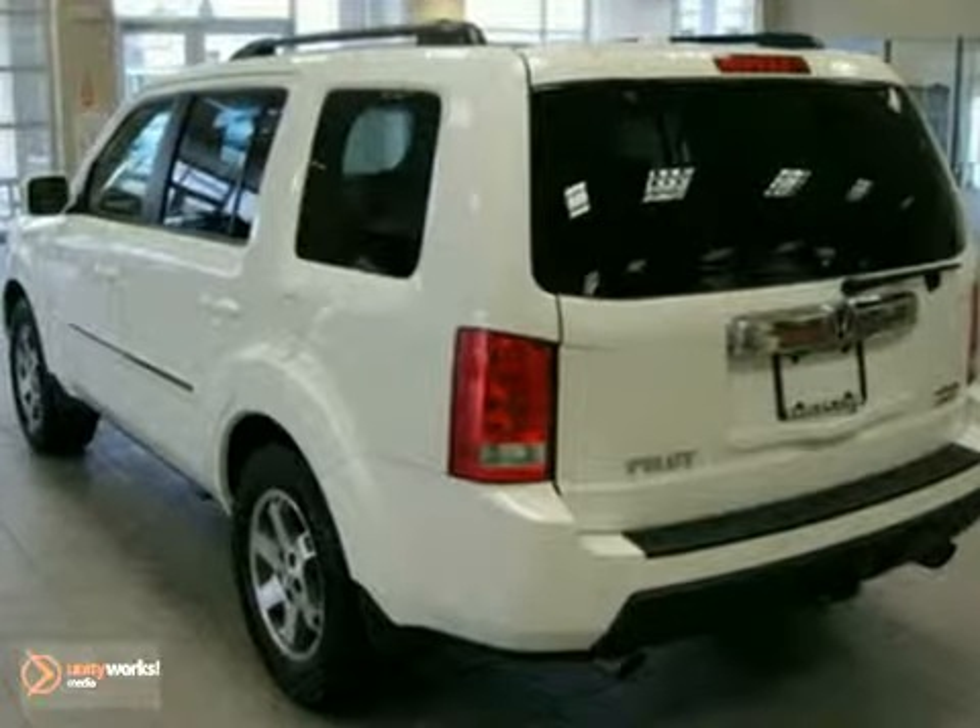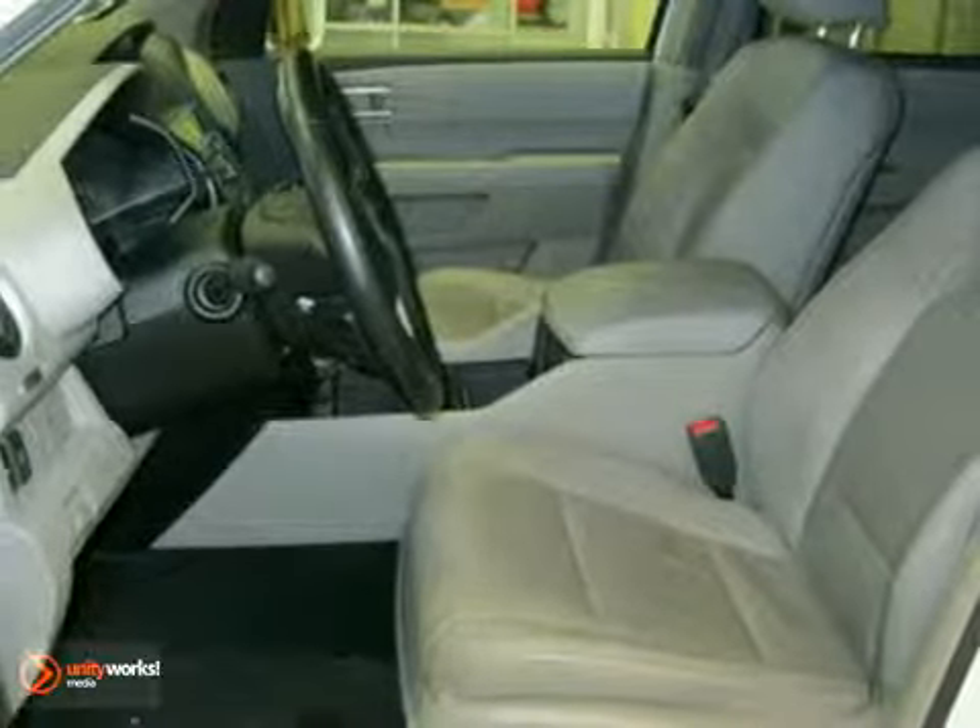It has a white exterior, a gray interior, and comes with some wonderful features.